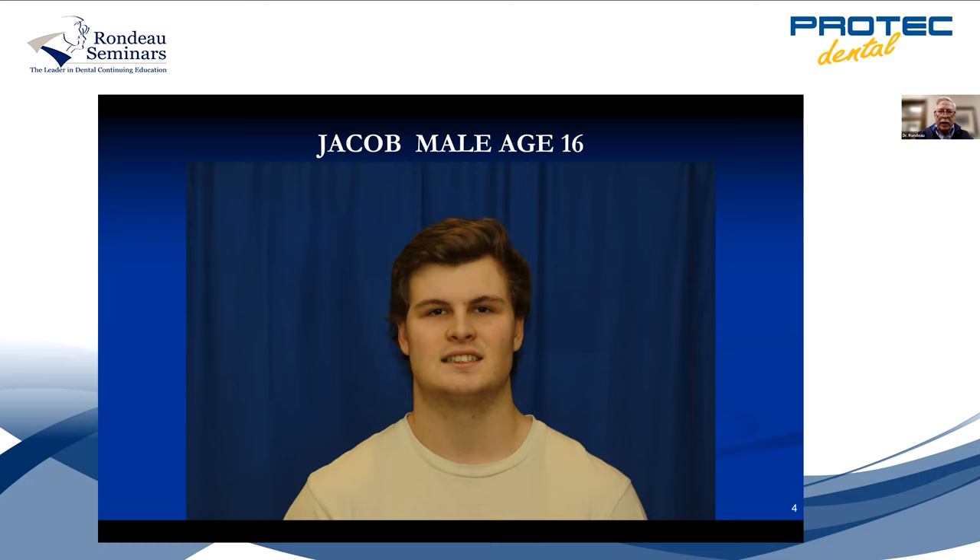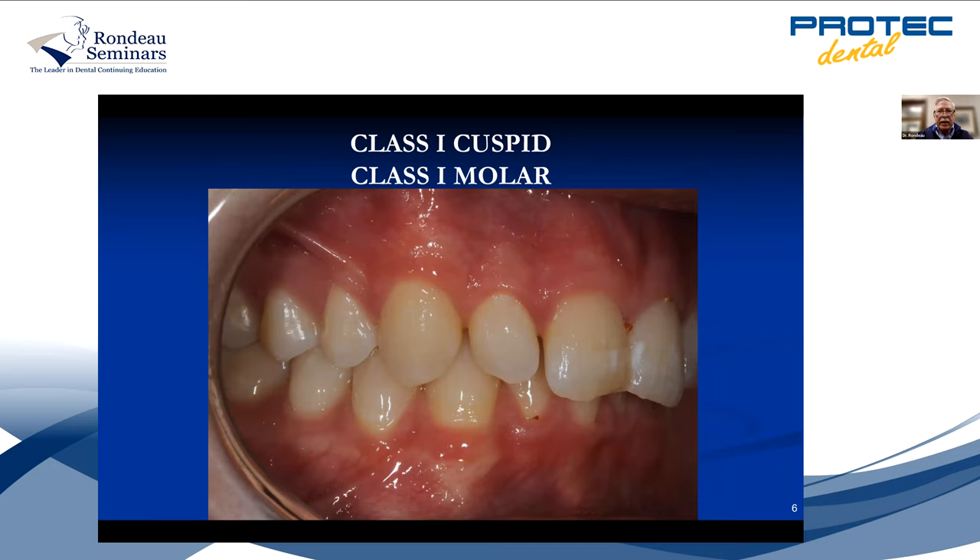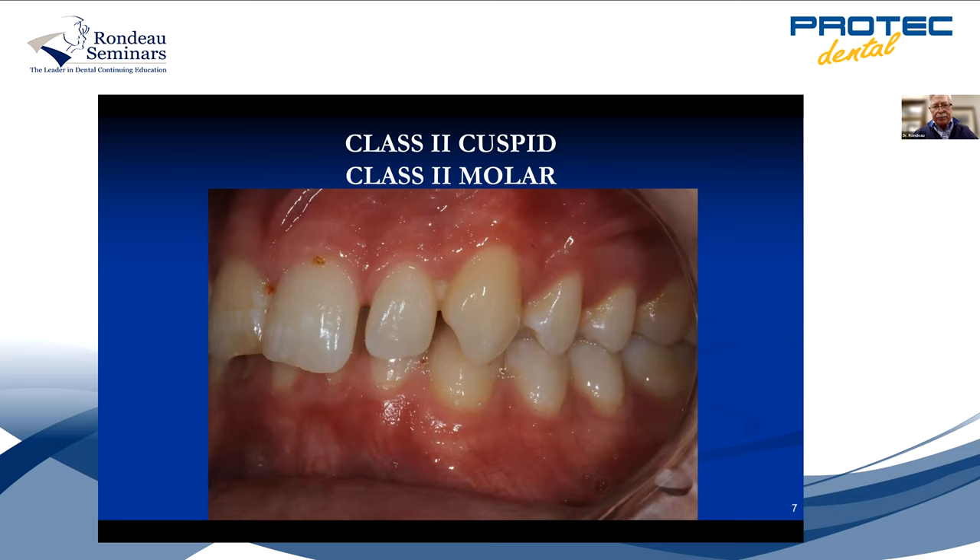You've got to be careful how you treat him, because he wants it done simply and quickly. There's his profile — he's got a straight profile, so obviously we don't want to move his jaw forward. On the right side, he's got a class one cuspid, class one molar, perfect occlusion, but he's got a deep overbite. And on this side, he's got a class two cuspid, class two molar.